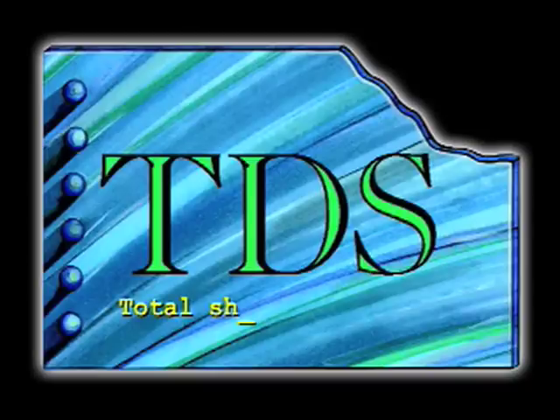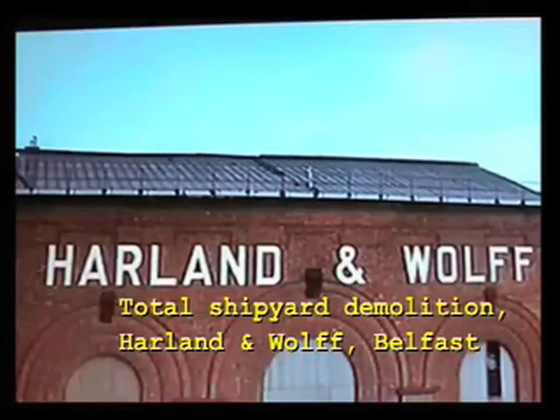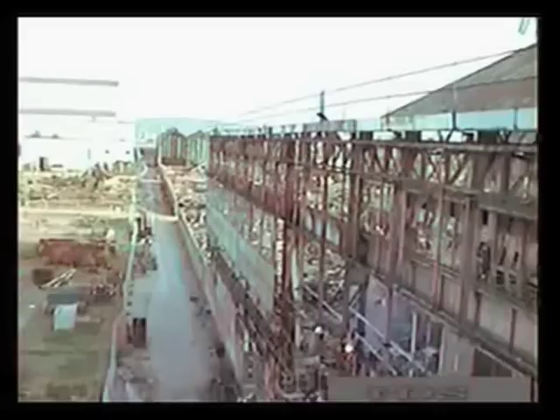We at TDS are not only experts in explosive demolitions — we offer our clients a full range of services, including demolition and dismantling undertaken by more traditional methods, to allow clients to have a complete change of land use.